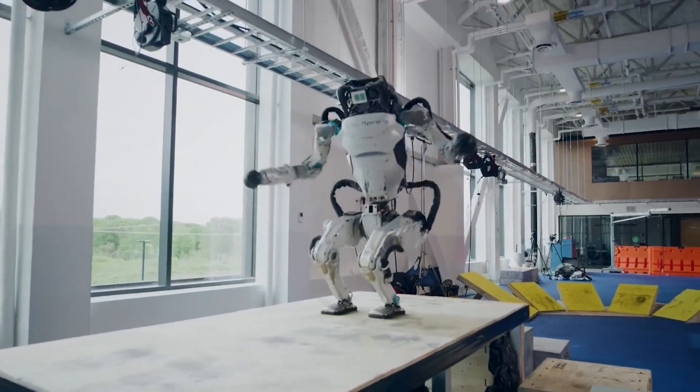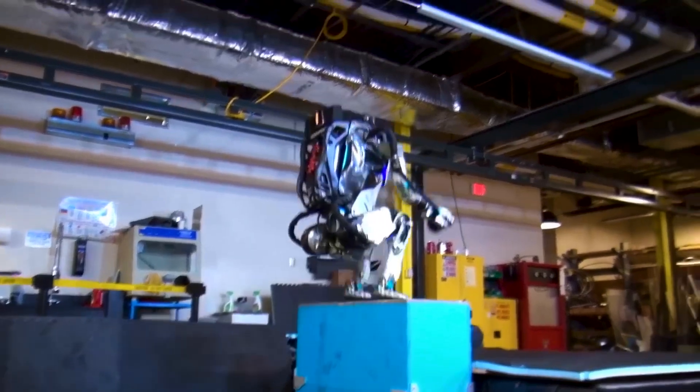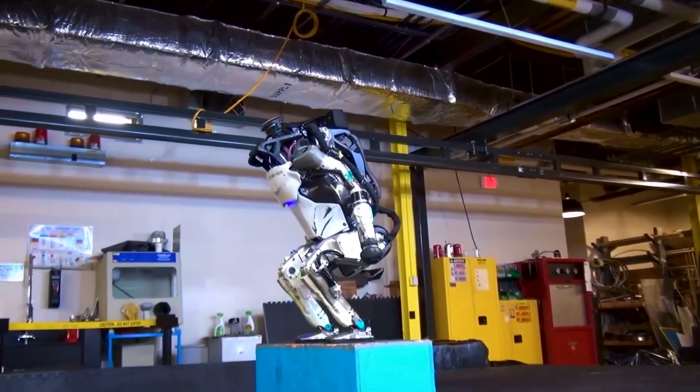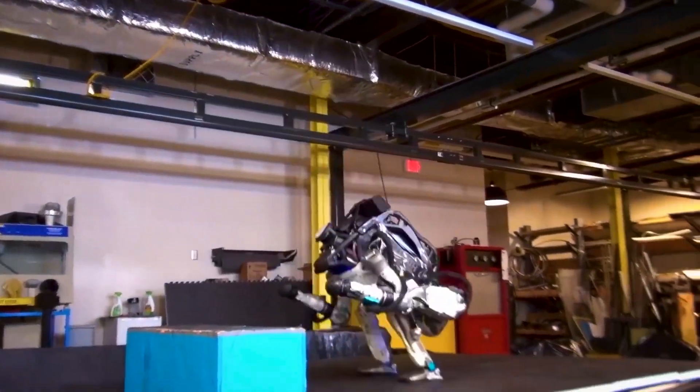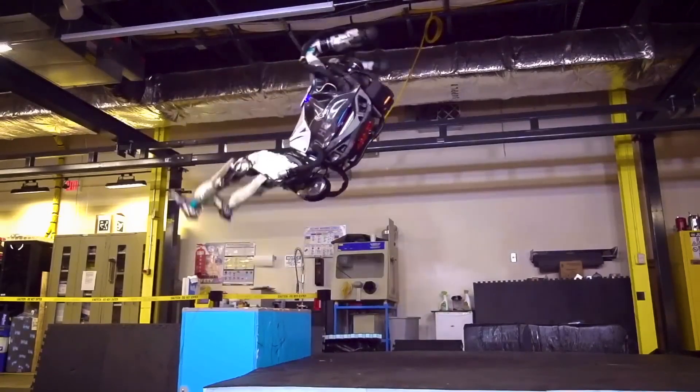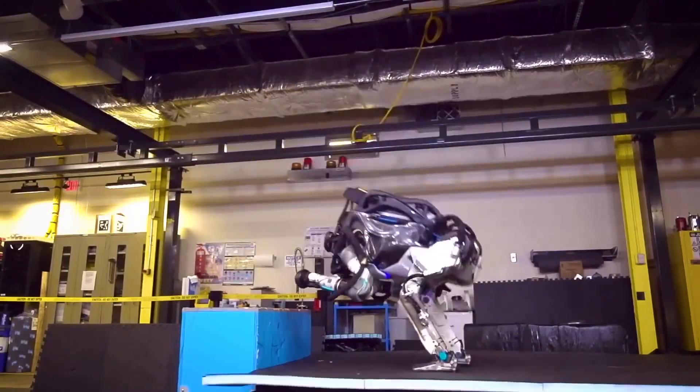Boston Dynamics hasn't released details, but based on patents, these hydraulic pistons likely have miniature valves for rapidly adapting pressure levels. This interfaces beautifully with Atlas's balance algorithms calculating hundreds of stability parameters each second.